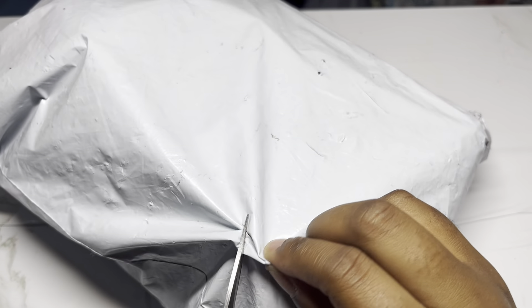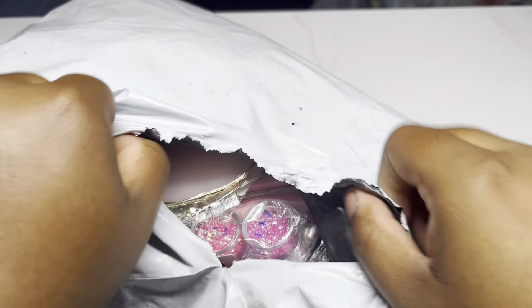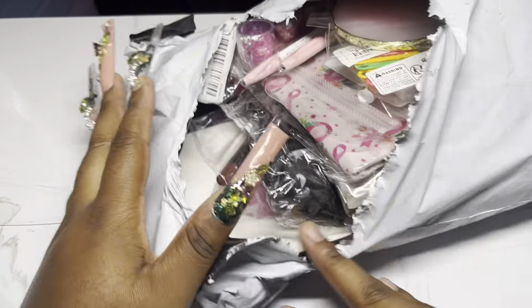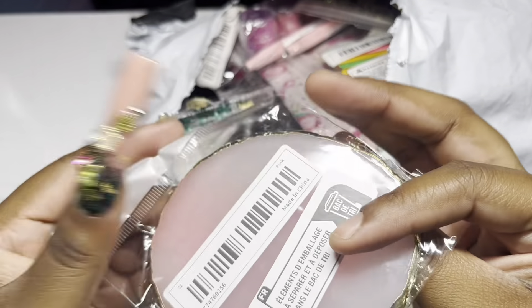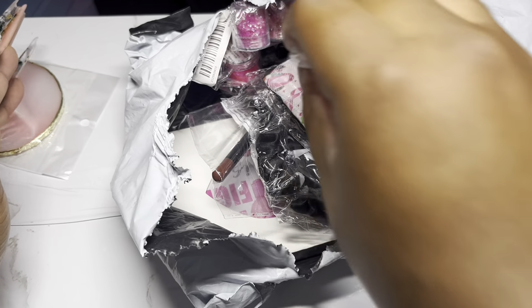Hey y'all, welcome back! Today's video is another Temu haul. I'm getting prepared - I got a couple of items because I'm going to be doing some nail sets. I got like a couple nail art palettes, some liner brushes, and some other stuff that's not nail-related.